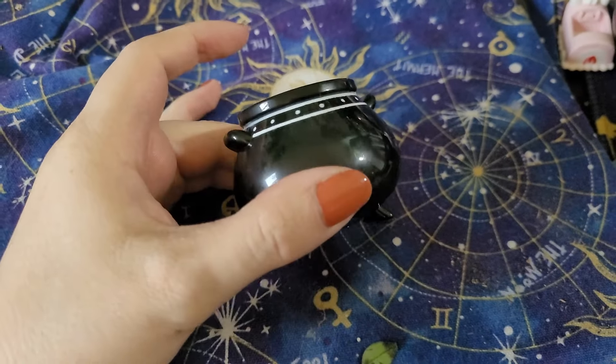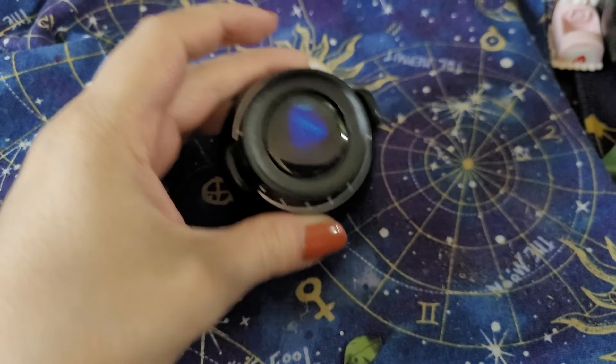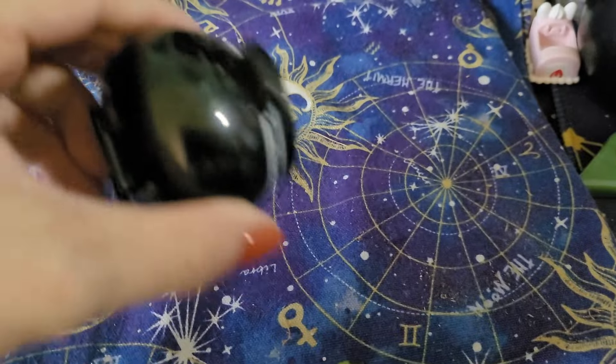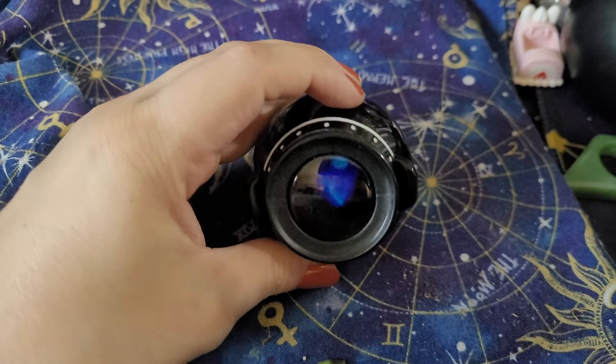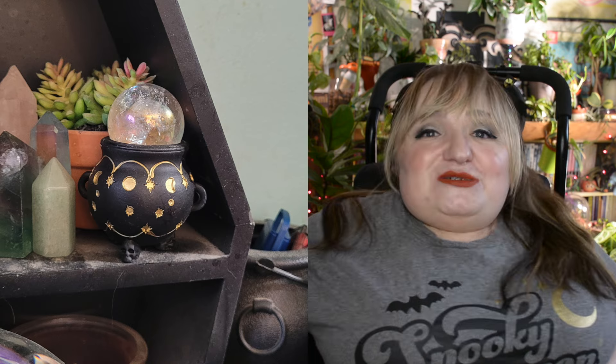I also bought a little cauldron from the kids toy section — it's like a Magic 8-Ball where you ask a question, shake it, and it gives you an answer. I love the cauldron shape; they also had a skull and maybe a pumpkin. It's a goofy silly little thing I really enjoy. I also bought a mini cauldron this year — Michael's had a tiny version of the big cauldron that holds my fiddle leaf fig. I put a crystal sphere in the mini one, and now I have a matching set of cauldrons.